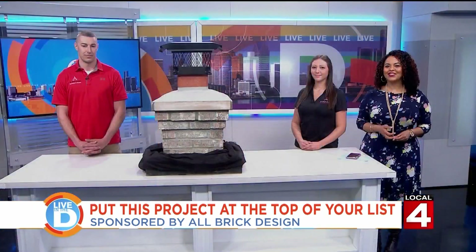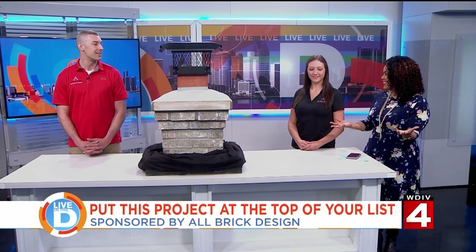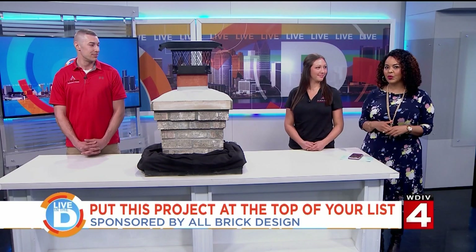We are joined by Jonathan Giangrosso and Heather Vandevelder. Welcome to the show. The way you approach home projects is super important.